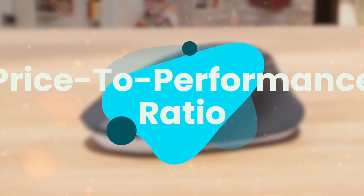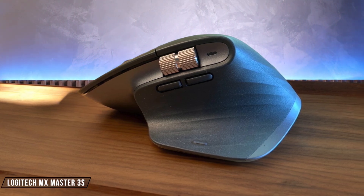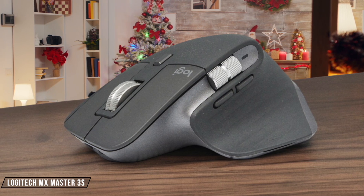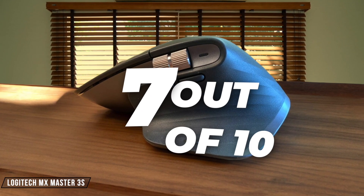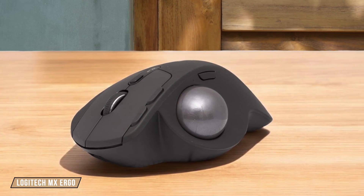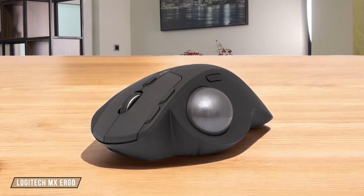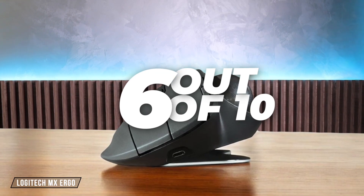Finally, we are going to compare them on the Price-to-Performance Ratio category, which has a multiplier of 3. The Logitech MX Master 3S is a premium choice, offering top-tier features like an 8,000 DPI sensor and quiet clicks, but its high price tag makes it less of a value proposition for those on a budget. It's a solid performer, but you're paying for the luxury. I give it a 7 out of 10. The Logitech MX Ergo provides comfort and precision with its ergonomic design and adjustable tilt. However, its price is steep for what it offers, especially compared to more traditional mice with similar functionality. It's a niche product that excels in comfort but not in value. I rate it a 6 out of 10.